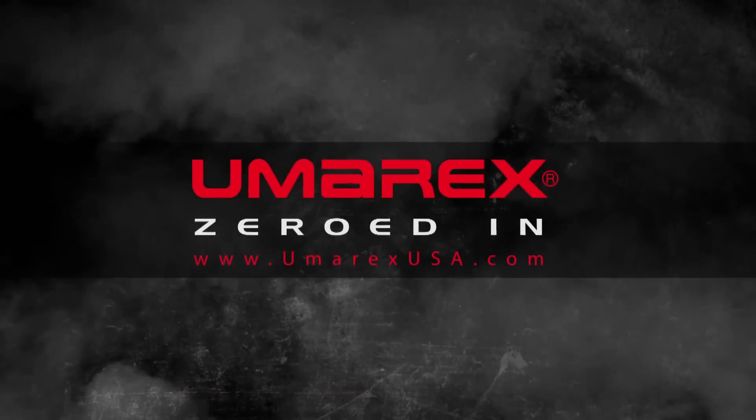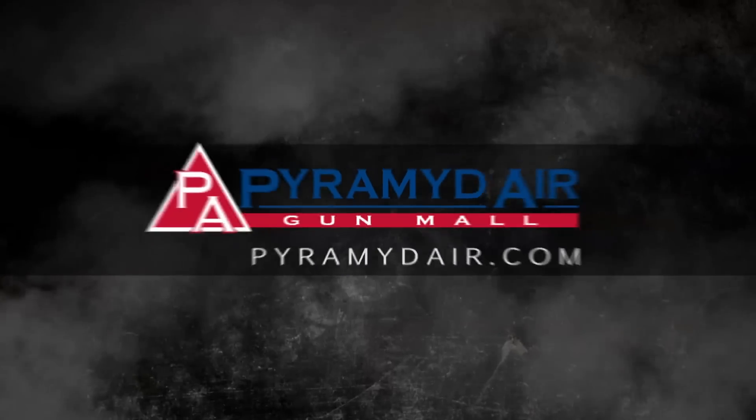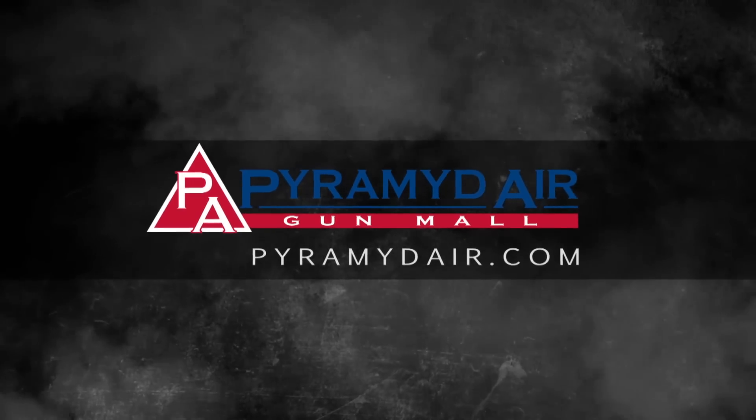American Air Gunner is sponsored by Umarex, Zeroed In, and Pyramid Air, the world's largest retailer of air guns.